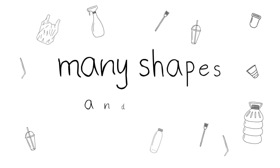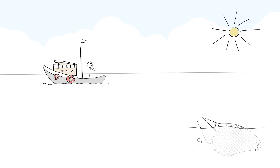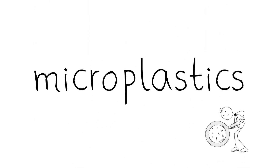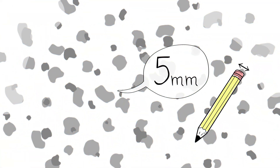Plastic pollution comes in many shapes and sizes, from big things like lost fishing nets to teeny pieces of plastic you can't even see. Microplastics are small pieces of plastic no bigger than five millimeters in size and they can be found just about everywhere.